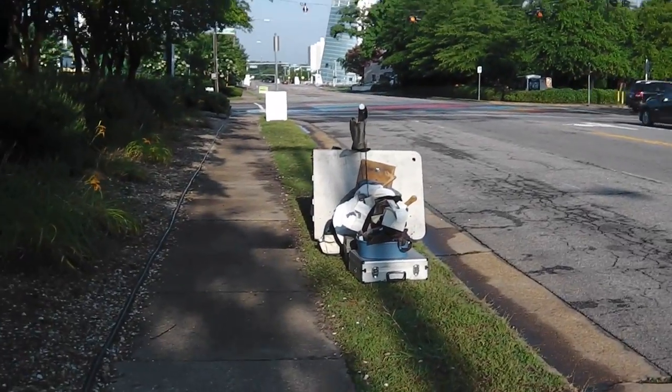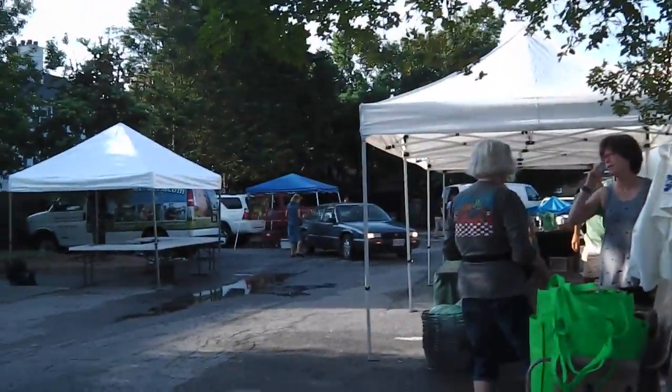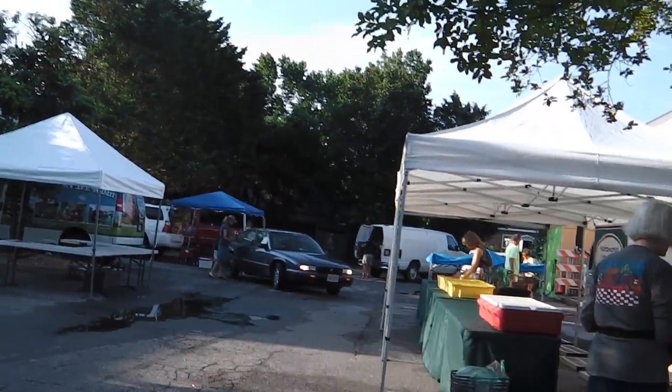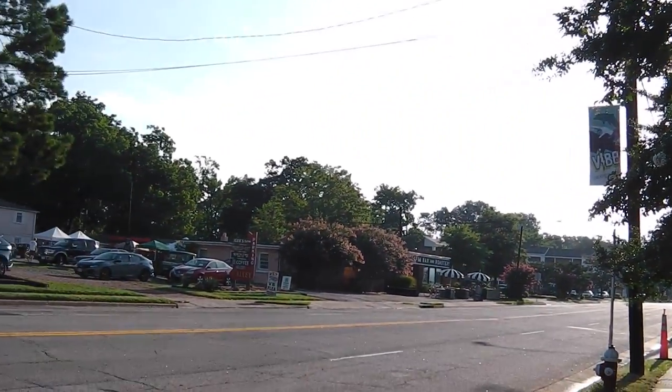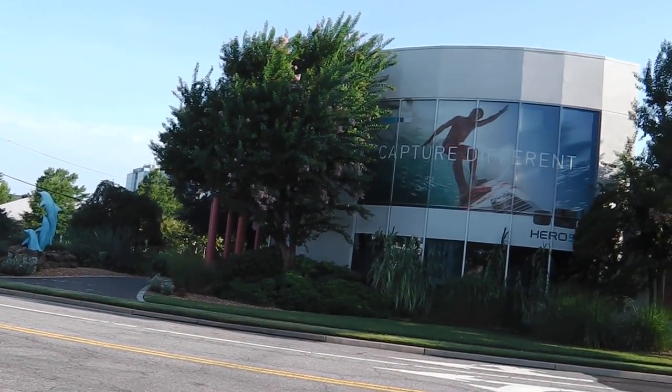I'm waiting for the street to close so I can set up. Some of the people that work inside are setting up as they go. Hot day today I think. We'll see how it goes. Standby.